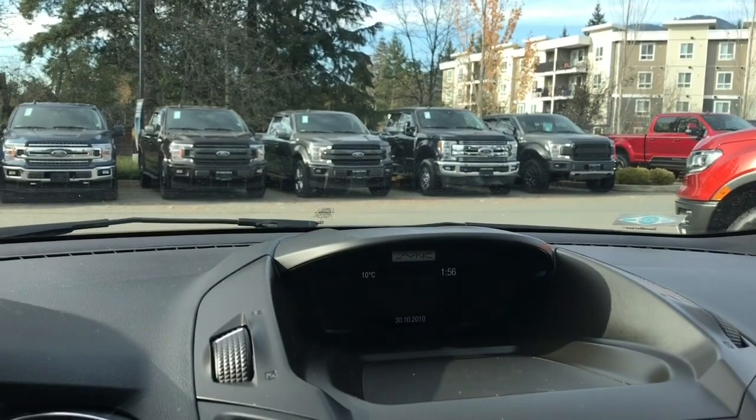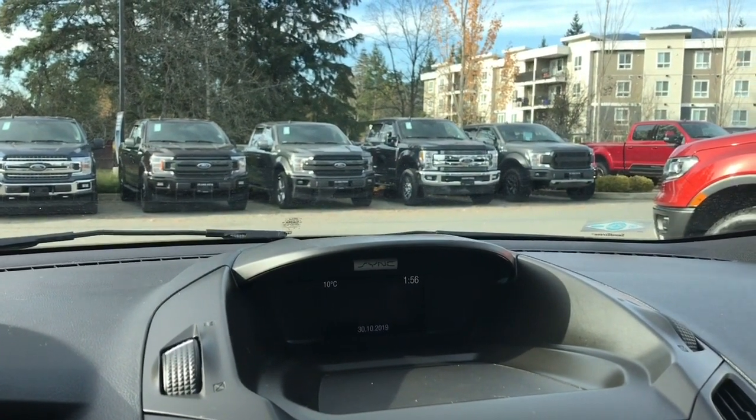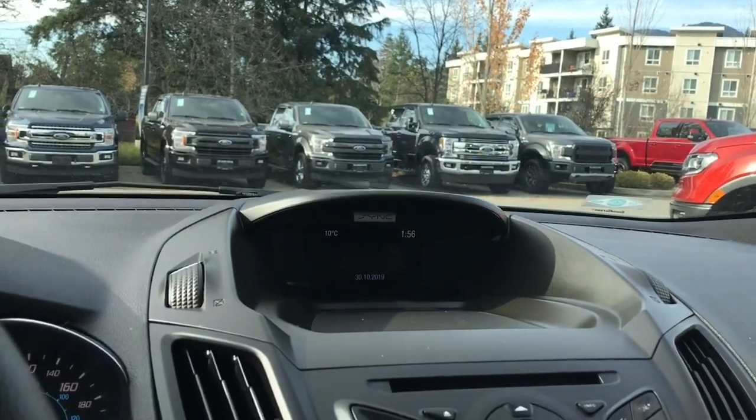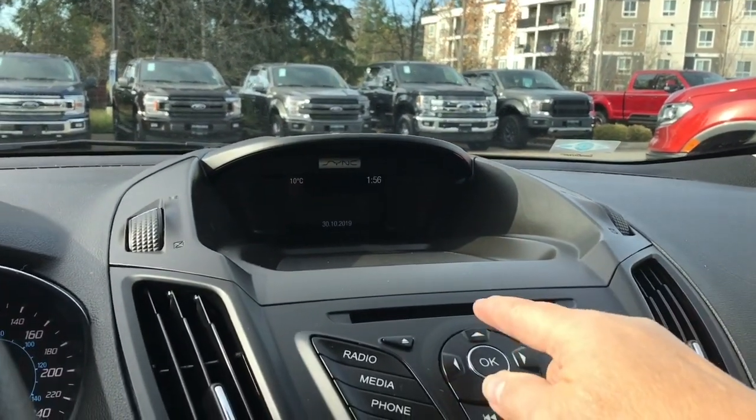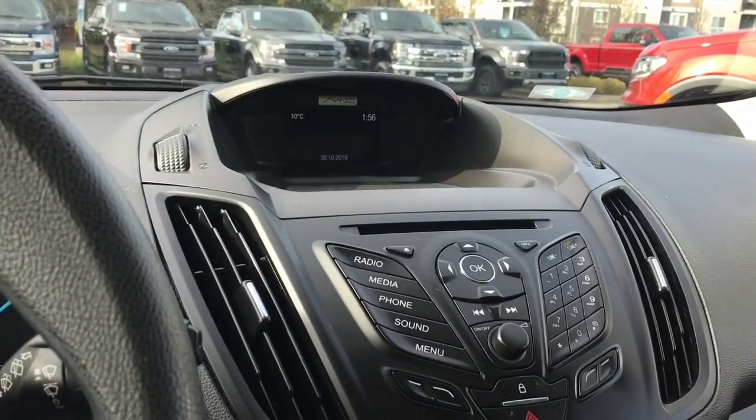In the center you're seeing the display screen — it's got the time, the outside temperature, as well as the date. When you have your media on you have AM, FM, as well as the CD player. There are also controls for the radio tuner, volume, and hazard lights.